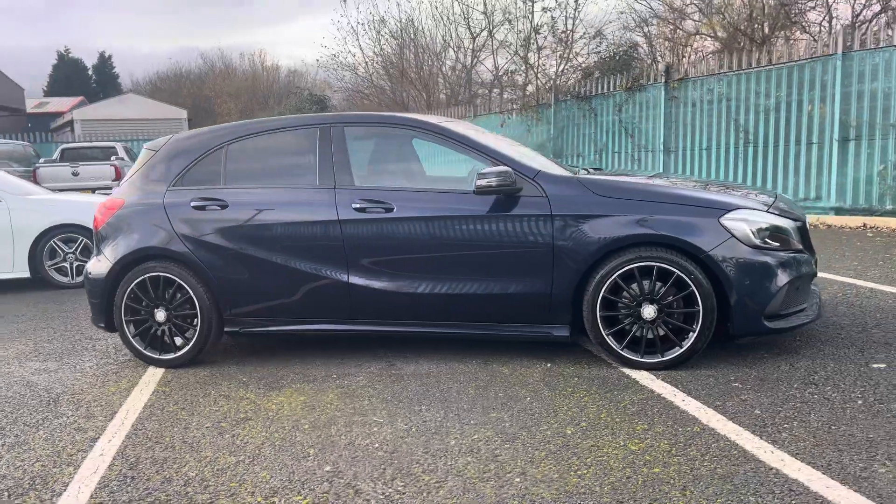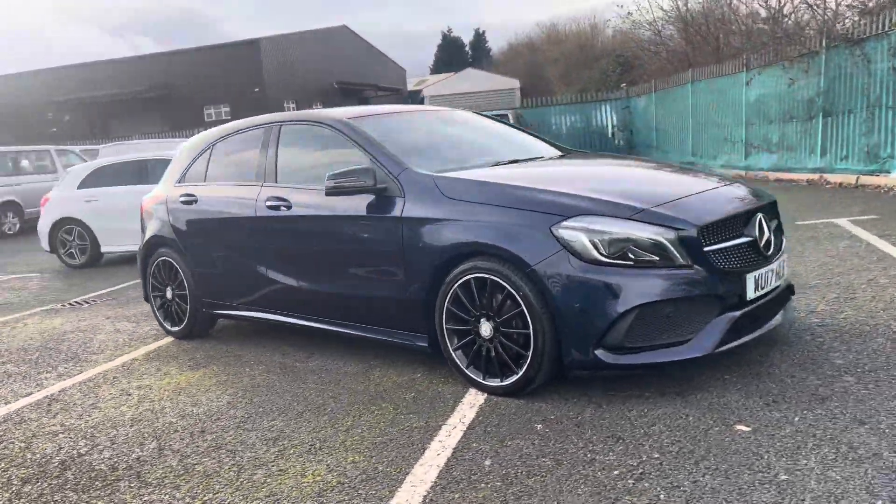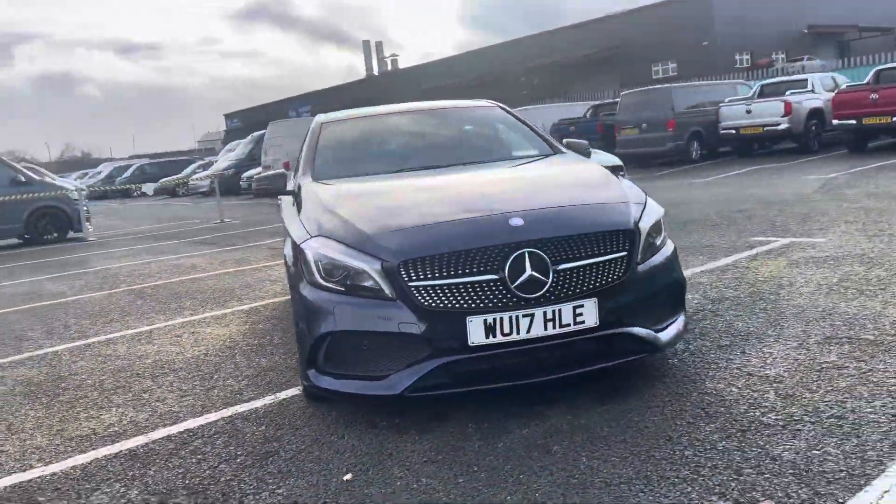Hello, I'm Sam from Retson Volkswagen and today I'm going to be talking you around this used vehicle. It's my pleasure to introduce this lovely Mercedes-Benz A-Class AMG Line, seen here in the beautiful navy blue colourway.